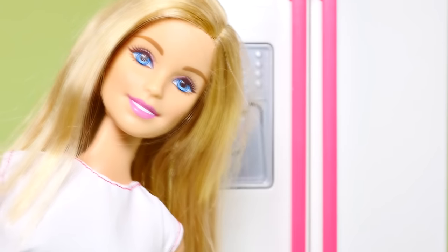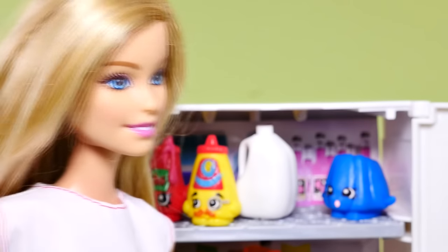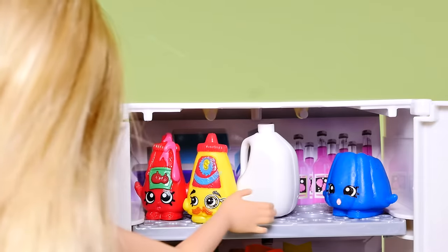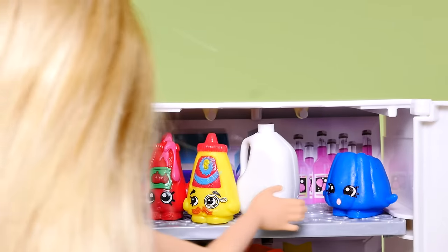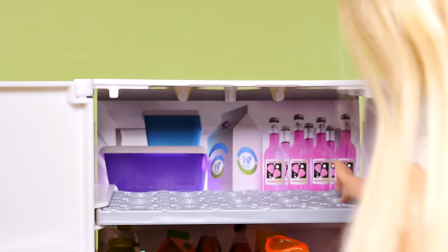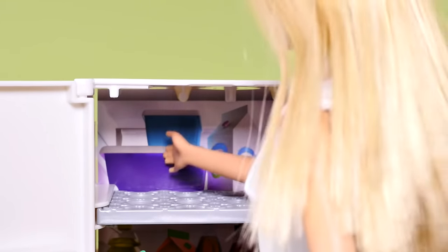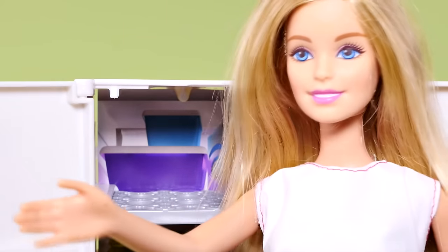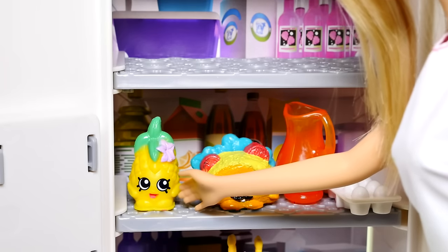Do you want to see what's inside my fridge? Okay, I'll give you a tour. On the top shelf here I have ketchup, mustard, milk, and jello, and in the back over there is some raspberry soda. And if you move all this stuff out of the way, you can see that I have more raspberry soda, milk, and some containers with leftovers. You know, I love to cook.